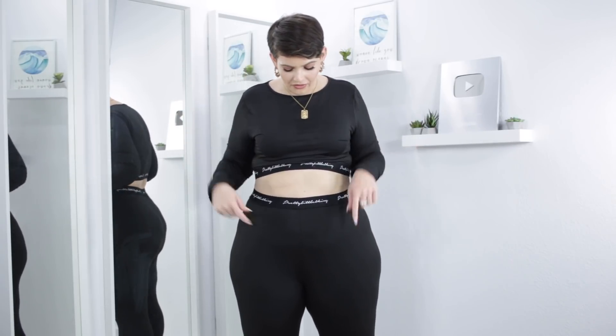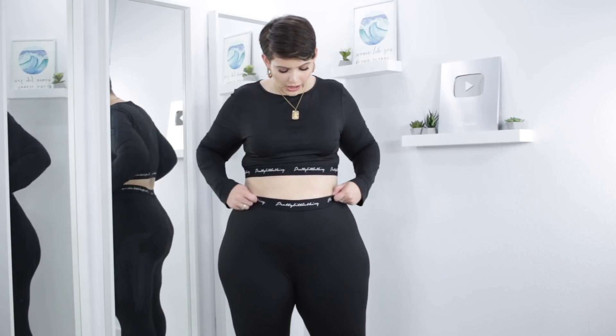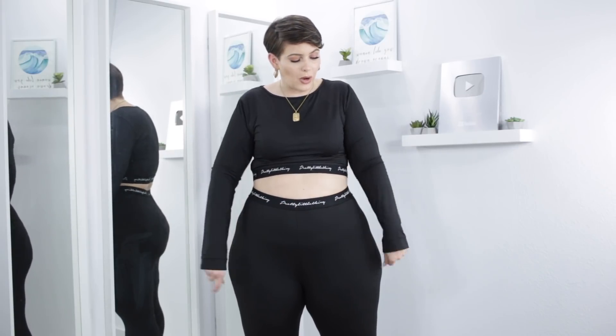Up next is this fire black set, which I'm a big fan of. Again we have the delicate, dainty Pretty Little Thing cursive on the band up here and the band on the pants, which gives it some streetwear style. I love that this is black — black's always a good color for the airport. You won't sit on anything dirty, you won't get a stain, you won't drop food and have a visible stain. It's just very cute and stylish like the other pieces.